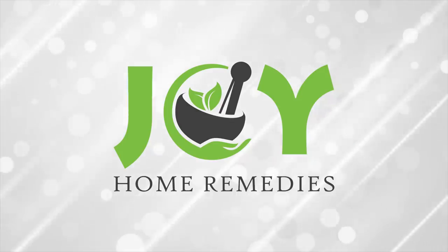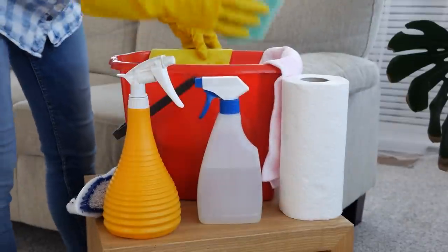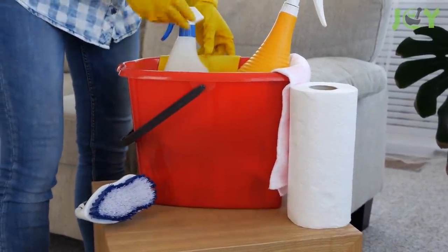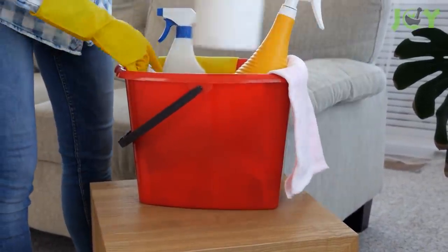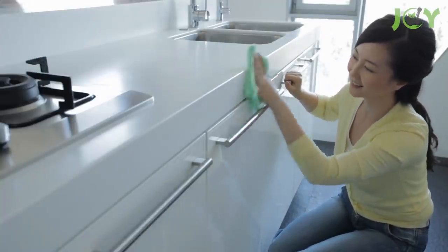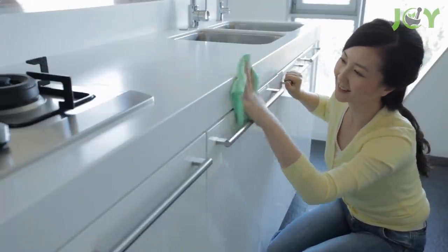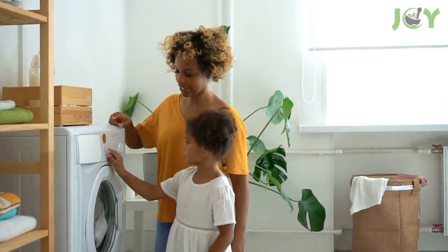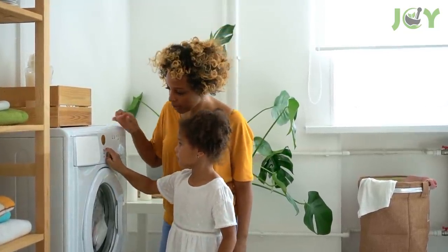18 Cleaning Hacks That Will Blow Your Mind. Most people use commercial sprays, powders, and potions to clean their homes and ensure that everything is spic and span. However, certain natural and everyday household items can clean just as well if you know how to use them. In this video, we've compiled a list of the best cleaning hacks that will save you time and money. So, let's get to it!